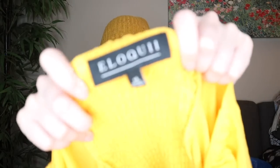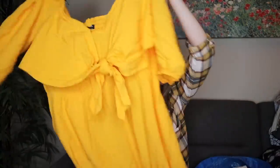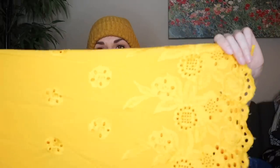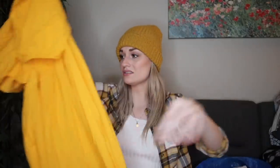A really nice kind of substantial piece here from the brand Eloquii, size 14. I love this color. It has elastic at the neckline with kind of a puff sleeve, it ties at the chest, and then it goes into a wide leg jumpsuit with this gorgeous floral embroidery at the bottom hem. The embroidery kind of gives me like Johnny Was vibes — it feels really high quality. The back does have some smocking. I'm sure it retailed for around $100, if not a little bit more.